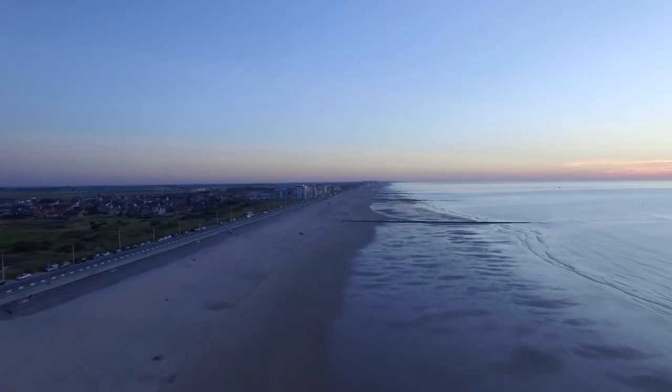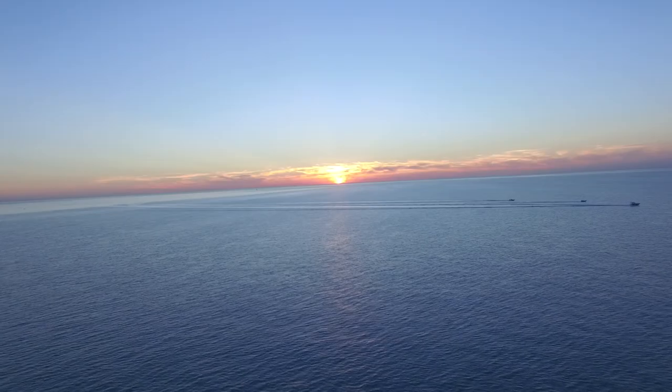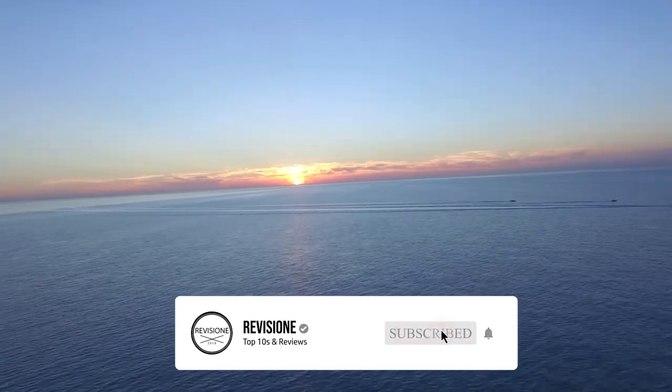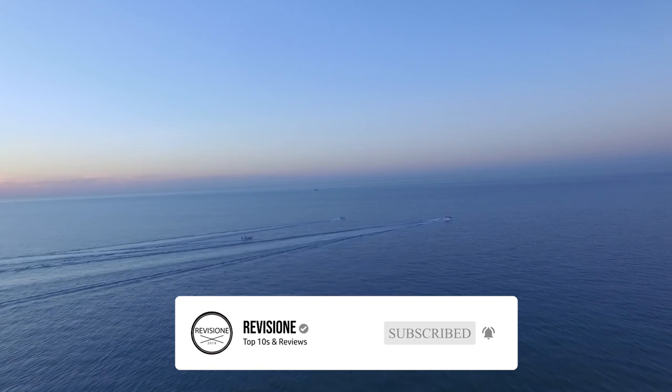So that sums up our top 10 things to do in Ostend. We hope you enjoyed. If you did, please leave a like and if you're new here feel free to subscribe. Until next video, have a great day.